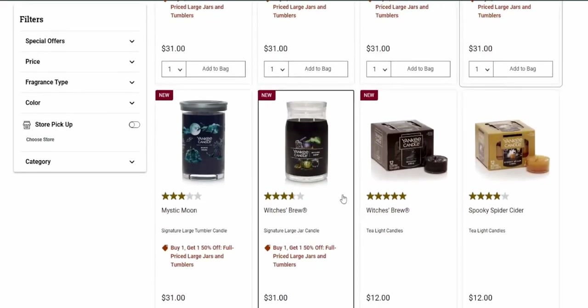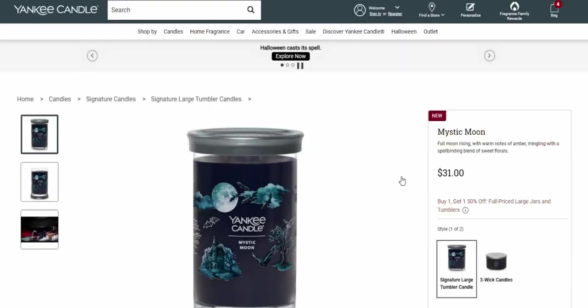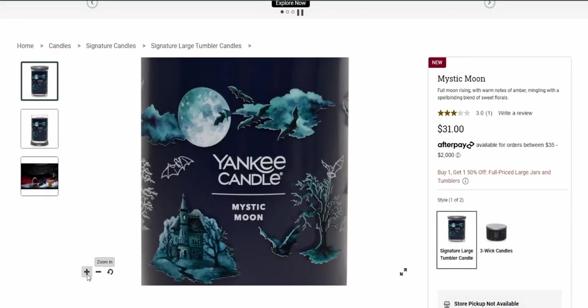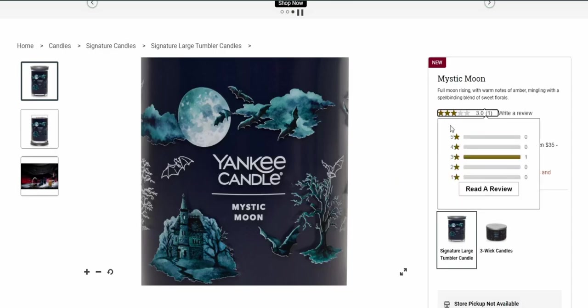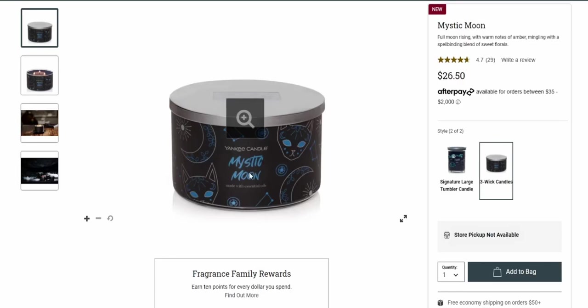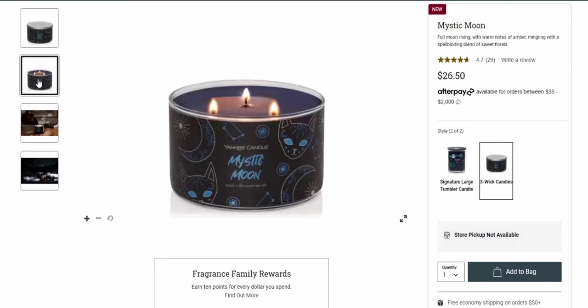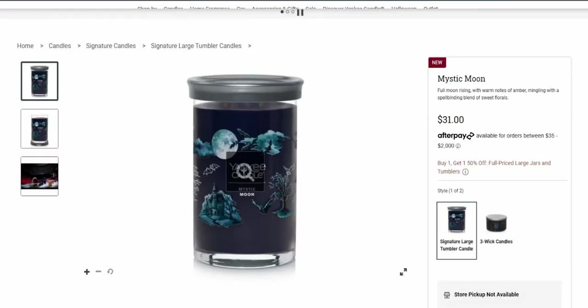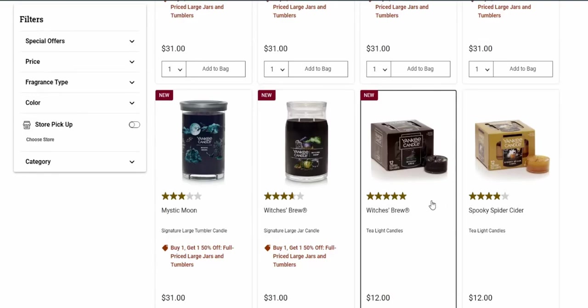Mystic Moon — hello! This is so pretty. 'Full moon rising with warm notes of amber mingling with a spell-binding blend of sweet florals.' I'm definitely putting Mystic Moon in my cart. It's so cute with the sweet black kitties on it. I think the wax might be a dark blue — I'm imagining it would be — but let me go back and see the other candles.